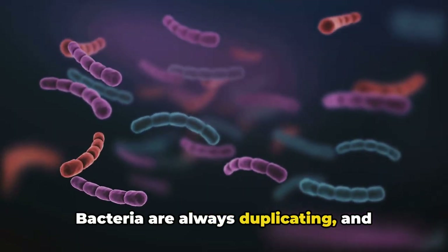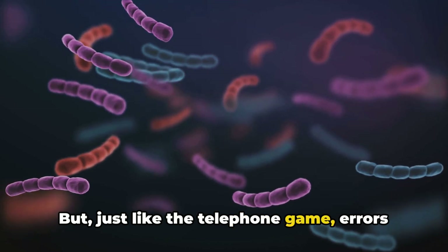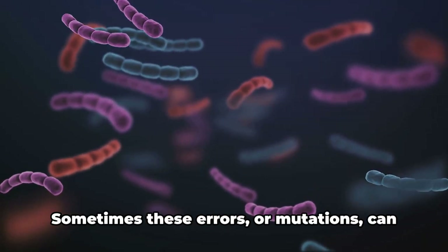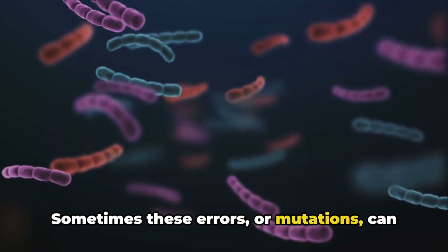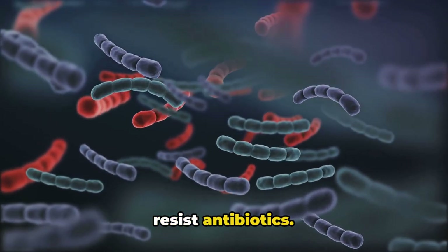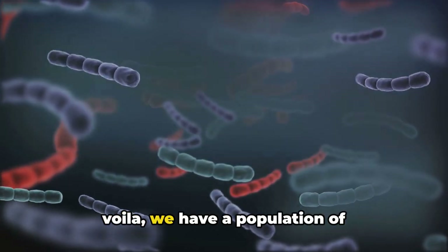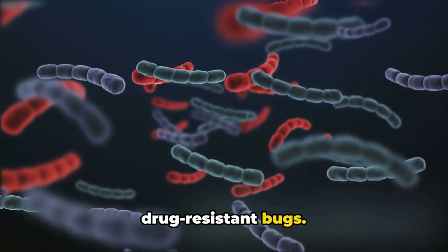That's pretty much how mutation works. Bacteria are always duplicating, and during this process they copy their DNA. But just like the telephone game, errors can creep in. Sometimes these errors, or mutations, can accidentally give bacteria the ability to resist antibiotics. The mutated bacteria then multiply, and we have a population of drug-resistant bugs.